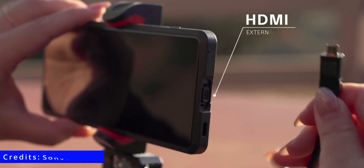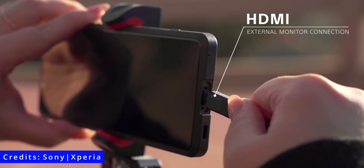The Xperia Arc even had an HDMI port — we all lost our collective minds with the Xperia Pro having an HDMI port recently, but this phone did it 10 years ago. Now that we have looked enough into the past, let's take a peek at the future and find out what's in store for us.